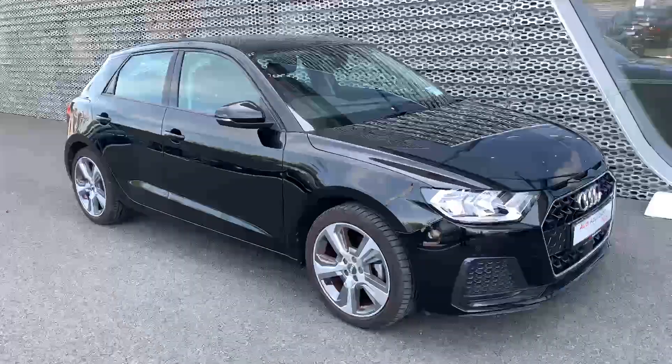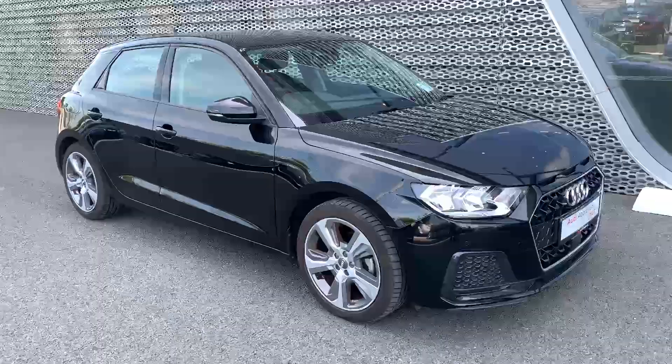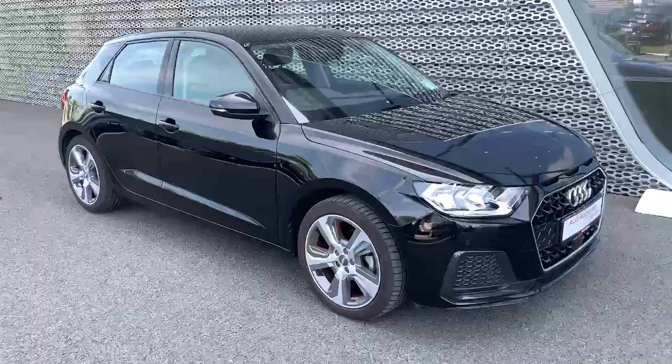Hi and welcome to Audi North Dublin approved used online. Today we have this 2019 Audi A1 Sportback.